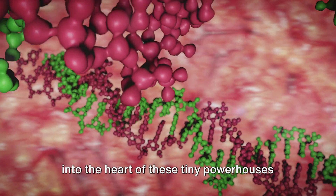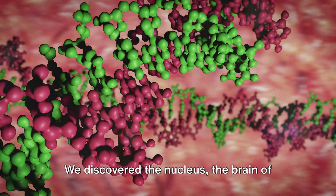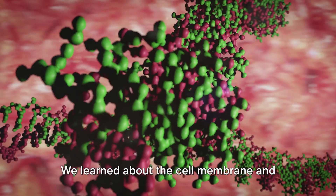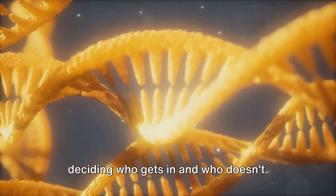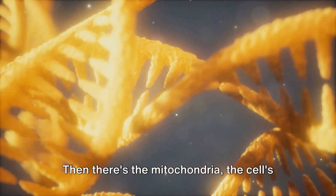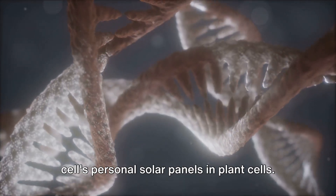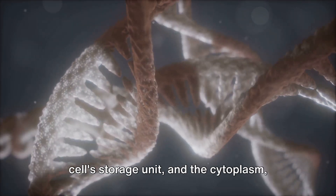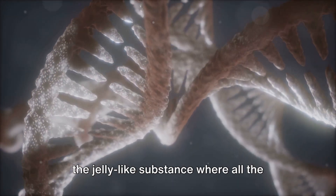Then we dove into the heart of these tiny powerhouses to identify their components. We discovered the nucleus — the brain of the cell — which holds our genetic information. We learned about the cell membrane and cell wall, the bouncers of the cell, deciding who gets in and who doesn't. Then there's the mitochondria, the cell's powerhouse, and the chloroplasts — the cell's personal solar panels — in plant cells. And let's not forget the vacuole, the cell's storage unit, and the cytoplasm, the jelly-like substance where all the action happens.